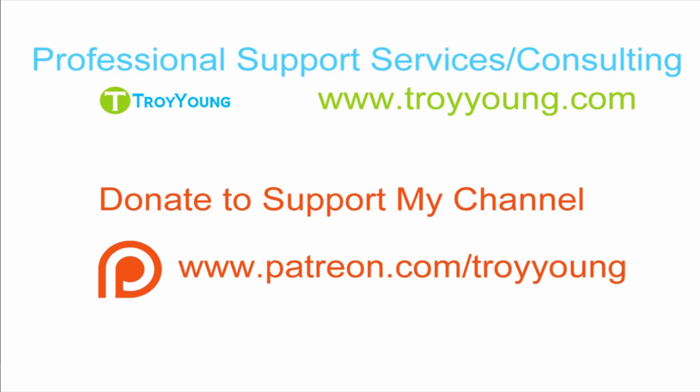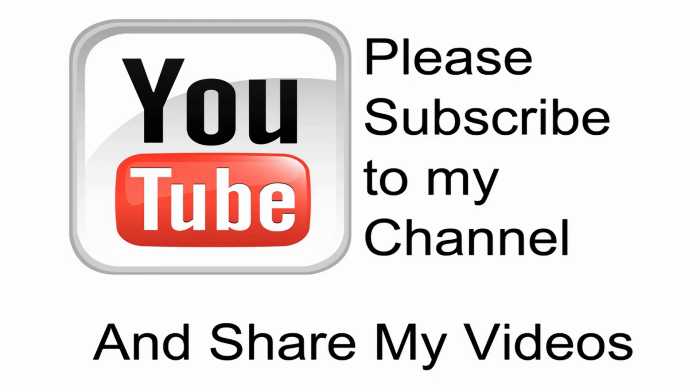Hopefully that answers your question. If anyone else has any questions, you can email me at Troy at TroyYoung.com. You can visit my website at TroyYoung.com or my Facebook page at Facebook.com/TroyTube. If you're interested in my support or consulting services, please visit my website at www.TroyYoung.com for the most current pricing information. Additionally, you can go to Patreon.com/TroyYoung to help support my channel. If my video has been helpful, please subscribe to my channel and by all means, please share my videos.